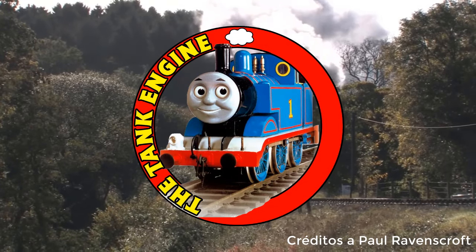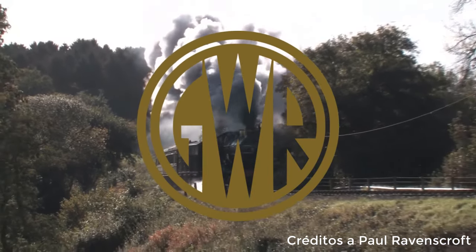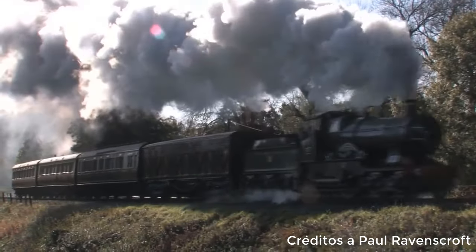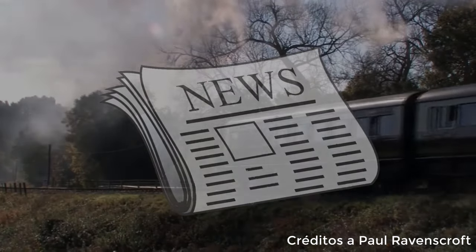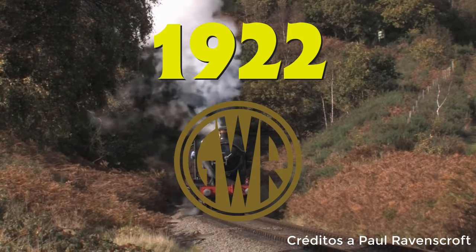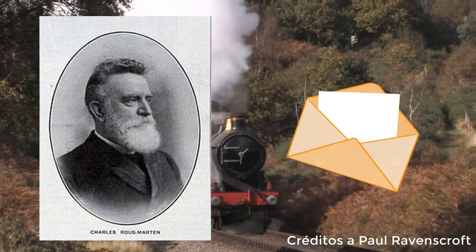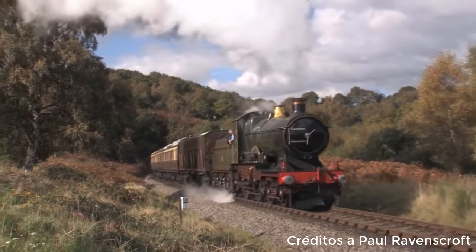Perdón si me desvié mucho del tema, pero era necesario dar dicho contexto para comprender por qué el ferrocarril del Gran Oeste no quería que nadie supiera que City of Truro había alcanzado dicha velocidad, ya que eso les podría dar una mala imagen. Sin embargo, varios periódicos locales hablarían de dicho acontecimiento pocos días después. No sería hasta el año 1922 que el mismo ferrocarril del Gran Oeste validaría dicha hazaña, por medio de una carta mucho más detallada escrita por el mismo Charles Rous-Marten en 1908, un poco antes de su muerte.